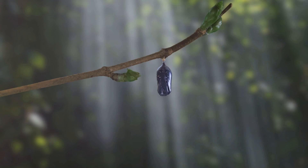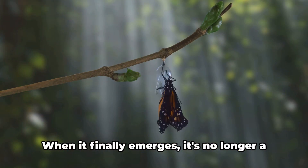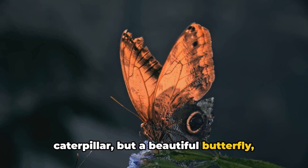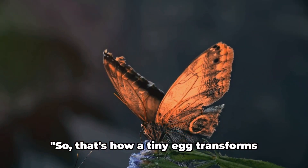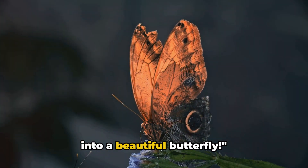In the chrysalis, the caterpillar transforms, undergoing an incredible change. When it finally emerges, it's no longer a caterpillar, but a beautiful butterfly, ready to flutter around in the world. So, that's how a tiny egg transforms into a beautiful butterfly.